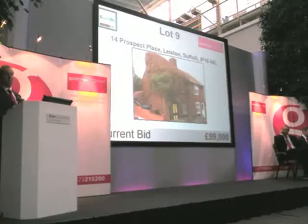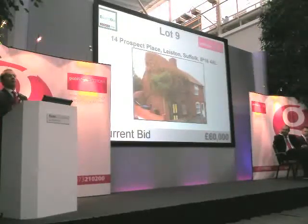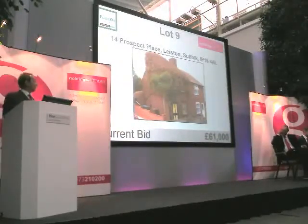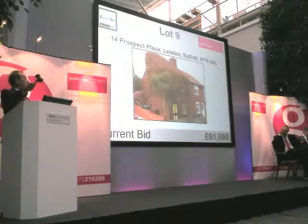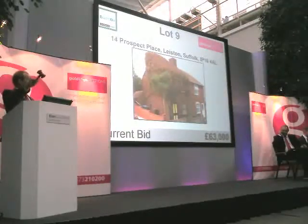£60,000. £60,000 only in the room. £60,000 — and a bargain, I have to say, at £60,000. A little one... and a half then — £60,500. You in? £61,000. £61,000. £61,000 — you in? £61,000 I have seated here. £62,000. £62,000 on the phone. £63,000. £63,000. £64,000. £64,000.